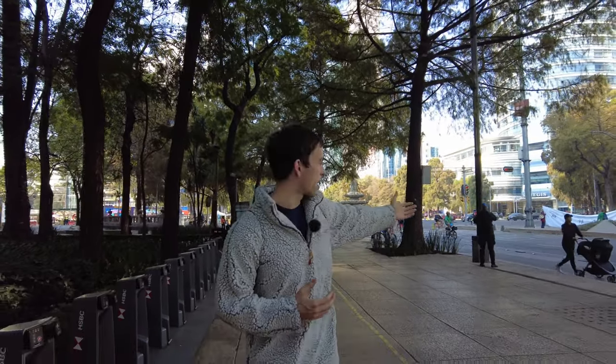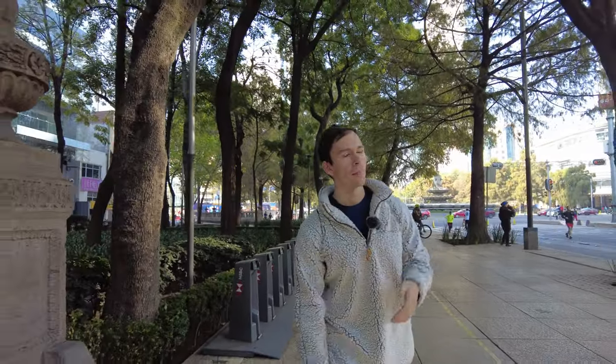As you can see right here, this is Reforma Street, one of the main major streets in Mexico City. It's got all of the monuments, museums, different embassies, and shopping. It's a really main thoroughfare in Mexico City.